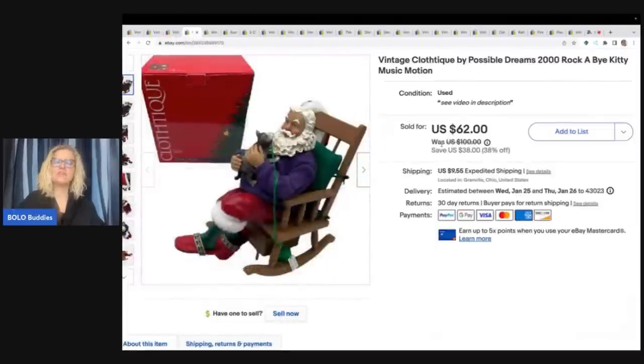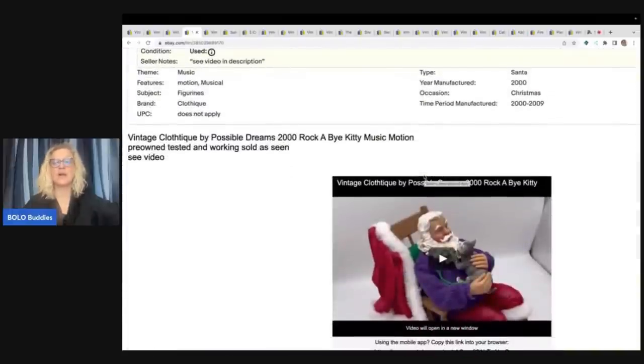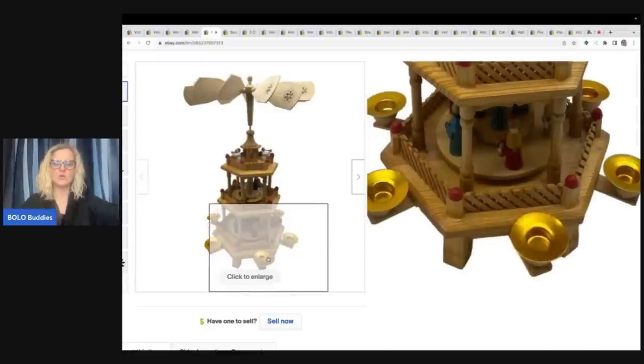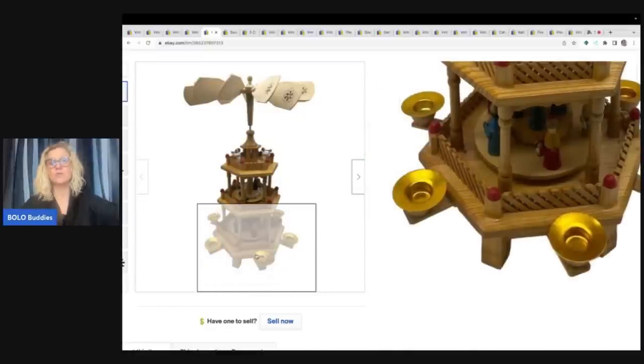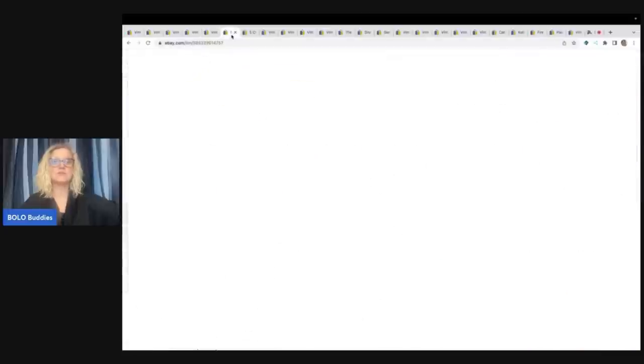This next item is a vintage Clothique Possible Dreams Rockabye Kitty motion piece — it rocks and has sound. I got this out of a thrift store mystery box and sold it for a best offer of $45 plus shipping. I did put a video in the description to show how the item worked. The next item is a vintage Christmas wooden carousel candle holder — it had some extra candle holders that didn't go with the set, which I sold separately as replacements and those actually sold first. This sold for a best offer of $75 plus shipping, and I got it at a garage sale for $4. That was a great flip.